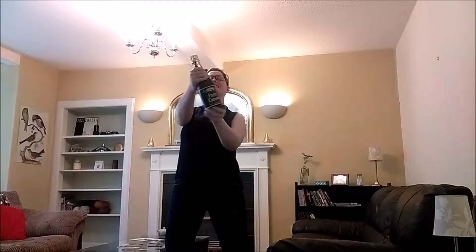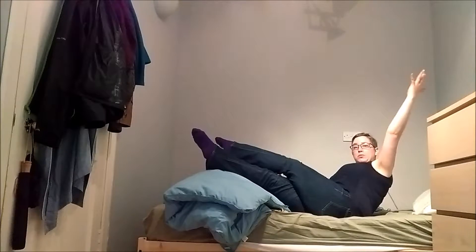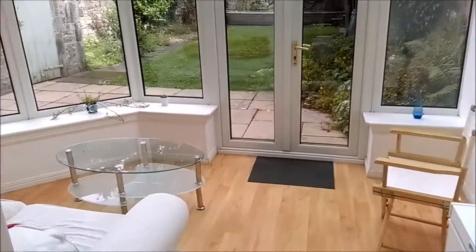Hello, new apartment! Now I have to clean this up. Living area. Bedroom. Bathroom. Shower bathroom. Kitchen. Conservatory — ooh!